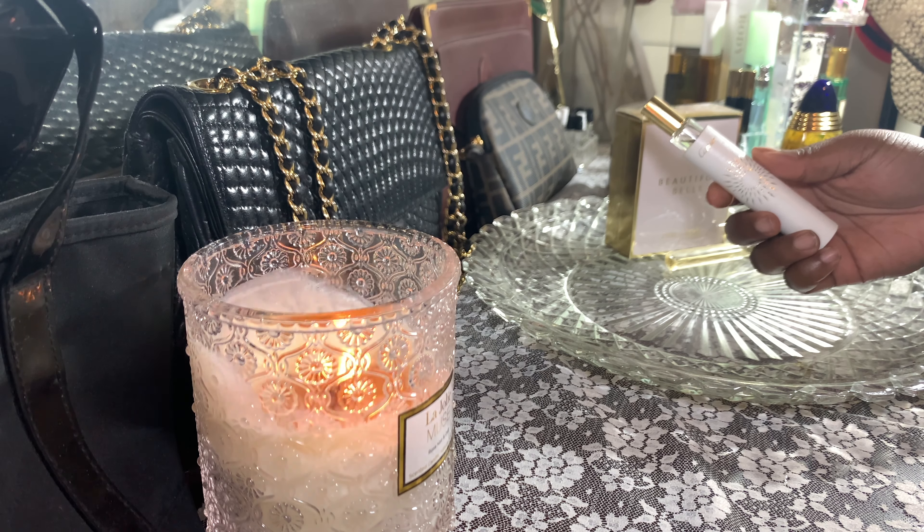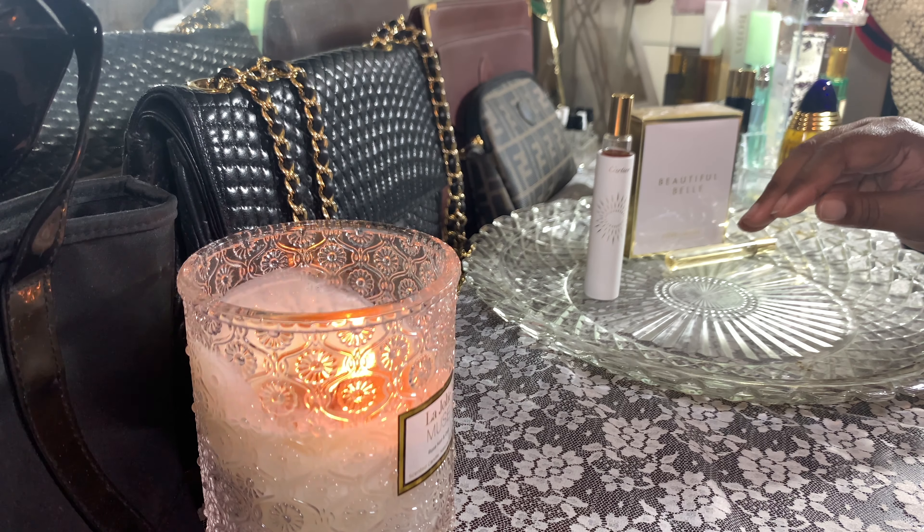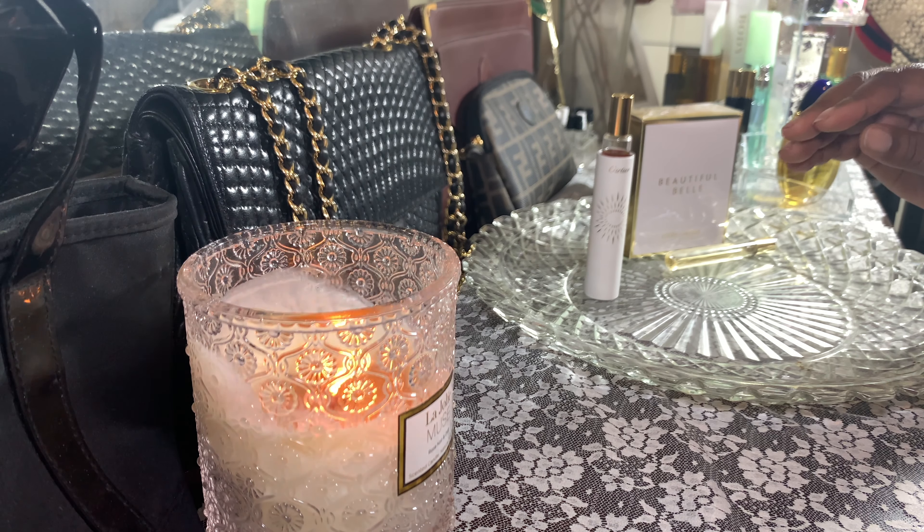Looking at the notes: it opens with aldehydes, which I think give it that really strong soapy opening, then African orange flower, green notes, peach, bergamot. In the heart there's gardenia, lilac, tuberose, jasmine, lily, lily of the valley, iris, and spices. The base has oak moss, musk, benzoin, sandalwood, and amber. I smell a lot of sandalwood — to me this smells like a spa day, a nice cool spa day.